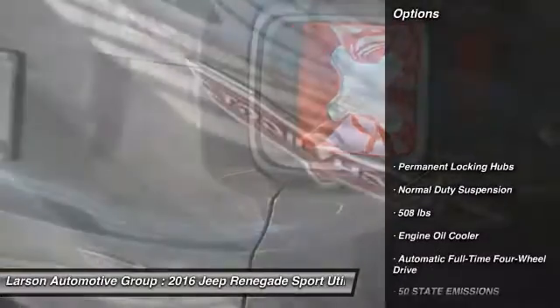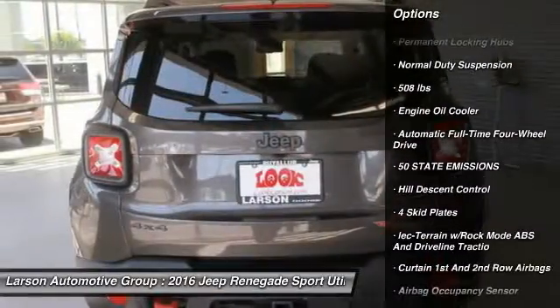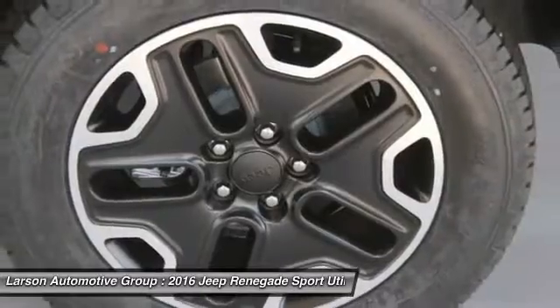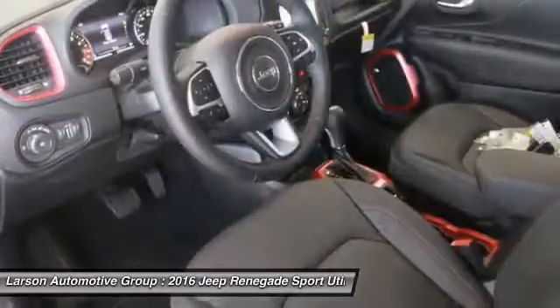Here are some of this vehicle's great options: keyless entry, backup camera, leather-wrapped steering wheel, trip computer, compass, fog lights, brake assist, day-night rearview mirror, tachometer, outside temperature gauge.